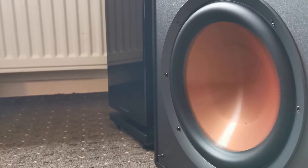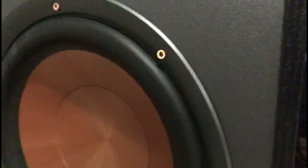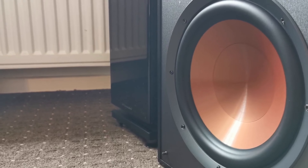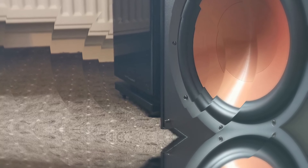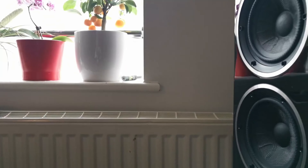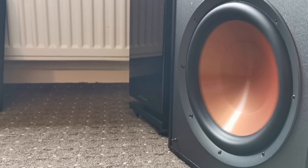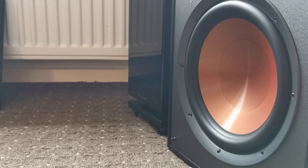Featuring a spun copper IMG woofer, this subwoofer delivers exceptional performance for under $200. The injection-molded graphite cones used in the driver ensure a smooth and long-lasting low-frequency projection while minimizing distortion. The lightweight yet rigid construction of the IMG woofer cones allows for an impressive low-frequency response. While the R-100SW is designed to complement Klipsch monitors, it is equally compatible with other speaker brands, with low-pass crossover and phase controls for easy tuning.